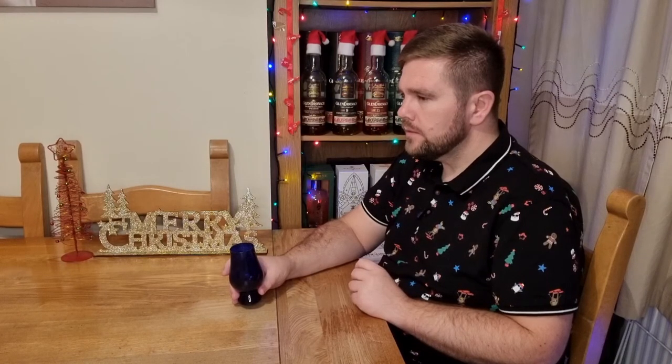I'd say it reminds me of a Scotch whisky, maybe like a Highland Scotch whisky. I'd say it's under 46% ABV and most likely a single malt, but it's really quite interesting and I like the fruitiness of this one. Shall we find out what's in my glass?